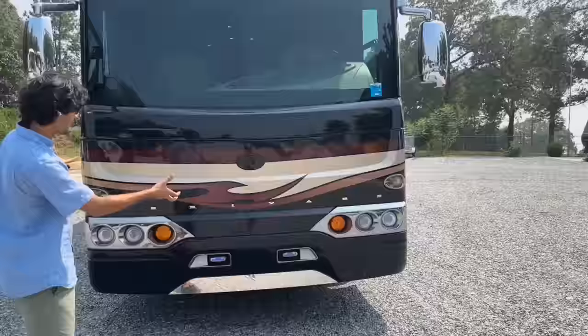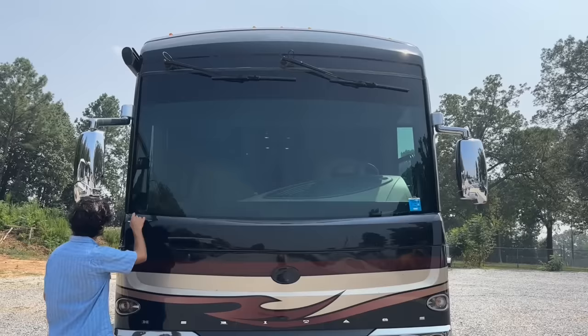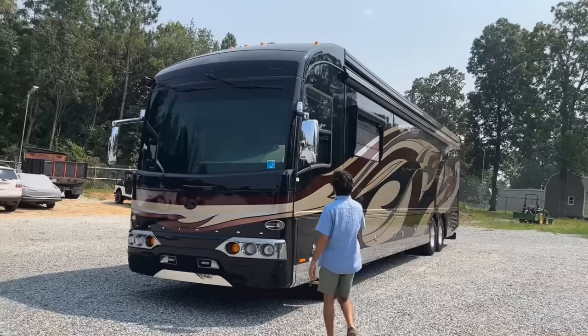The big plus about this 12.5 generator is that it's on a massive gen slide. They call this a front cap slide because the whole bottom piece of the front cap comes out with the generator. Above that we've got our one-piece windshield — instead of seeing rubber seals, all of the body panels actually overlap the piece of glass, giving it a slicker look.